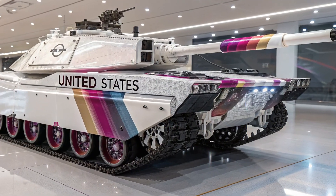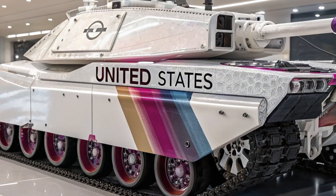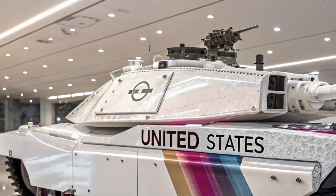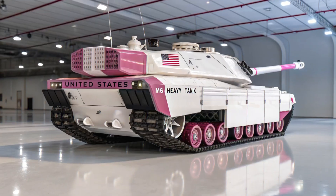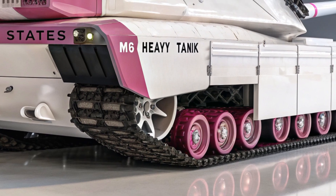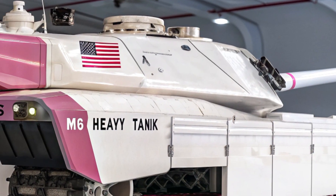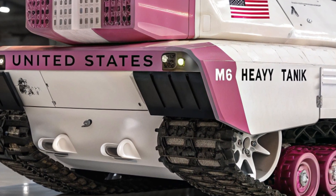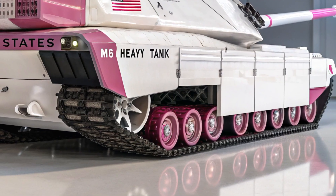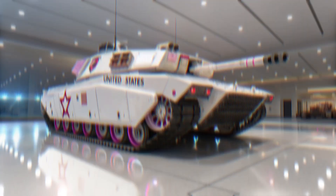The year 2026 marks the rise of a new legend on the battlefield — a tank that redefines the meaning of armored supremacy and mechanical dominance: the M100 Vortex Sentinel. This machine is not just another addition to the arsenal of modern warfare; it is the embodiment of futuristic engineering, a war beast designed to strike fear into any adversary. Every contour, every angle, and every component has been crafted with one purpose in mind: complete battlefield dominance. It is a guardian, a sentinel that ensures no threat can pierce the defenses it protects — not a continuation of tradition, but a rewriting of history.